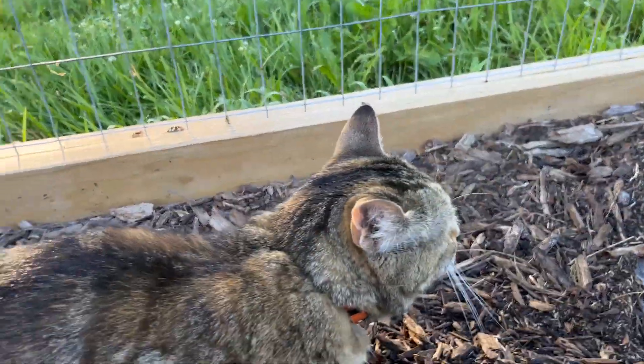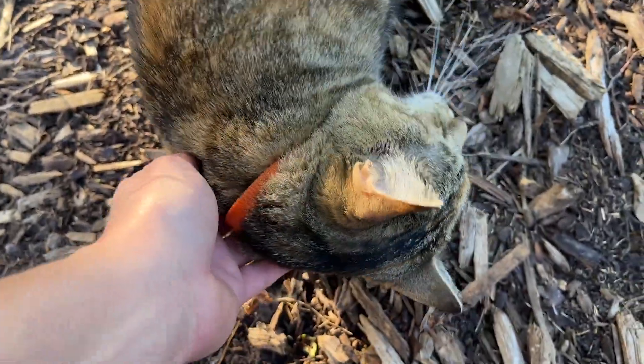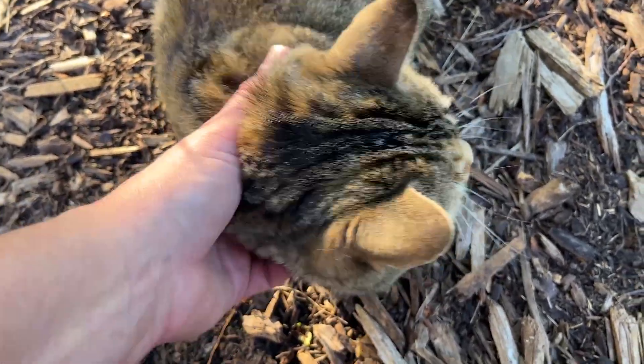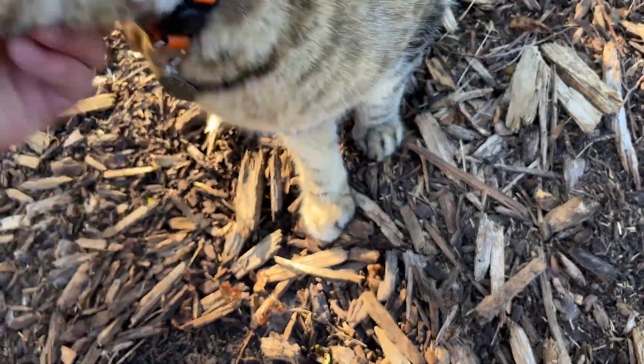Did you curl up into a little kitty ball? Alright, Miss Milo, we got stuff to do. Everybody have a good day and we'll talk to you again on Monday. Take care.